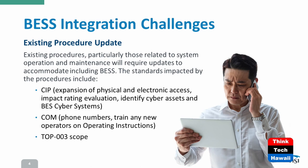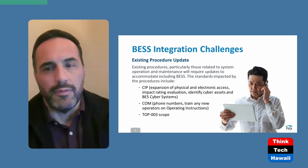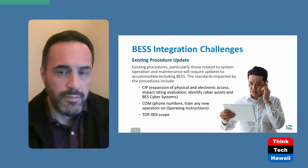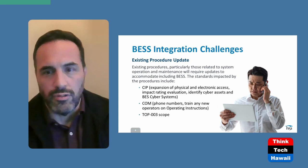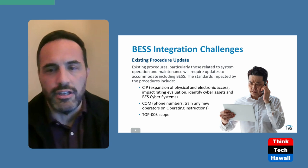Looking at the existing procedure update, there are different standards that are impacted. For CIP — Critical Infrastructure Protection — you're looking at cybersecurity and who has access to these sites. Any facility connected to the bulk electric system, where transmission elements are tied to the general grid, could potentially impact the reliability and performance of the grid by affecting these assets. That's why CIP standards become important, covering training, access, firewalls, and pretty much everything that impacts the general facilities for a typical generation facility.